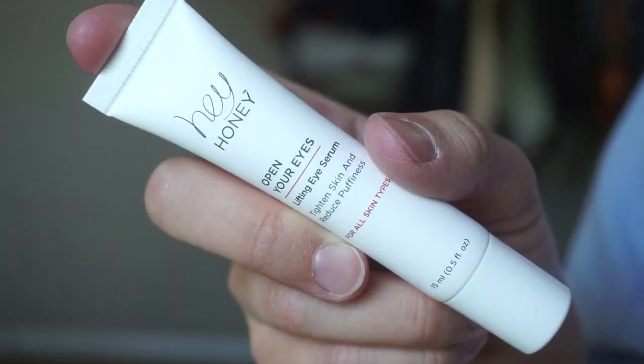Next we have Hey Honey Open Your Eyes Lifting Eye Serum. I'm very excited because I just went through one. I have been going through so much stuff the last couple months. It tightens skin and reduces puffiness. I've been noticing fine lines on my eyes and obviously my forehead too — my forehead ones are probably bothering me the most. I need something to fix my eye ones.